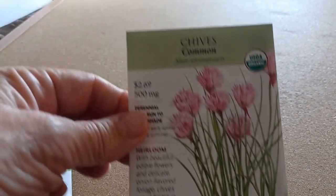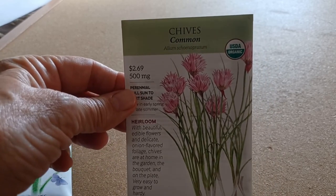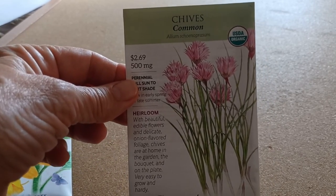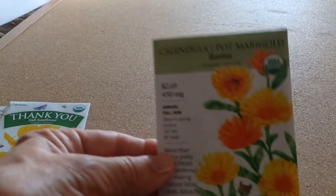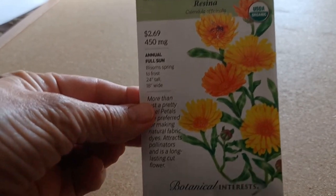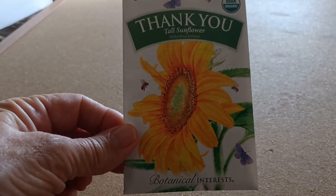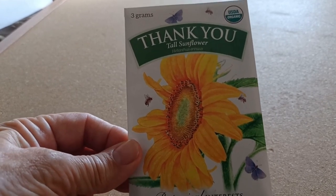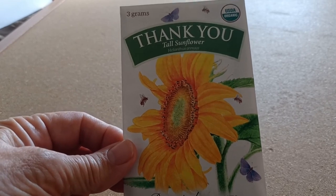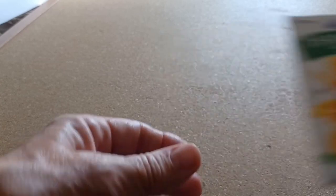First of all is from Botanical Interests. I've got some more chives — I had bought these before from them at a local garden shop, so I went and ordered directly from the company. I also got some calendula and some echinacea. Then as a thank you, they sent me some sunflower seeds. These are tall sunflowers, so as long as we don't have windy hurricane weather, they should be great. I'm looking forward to getting these planted around our new garage that's going up.